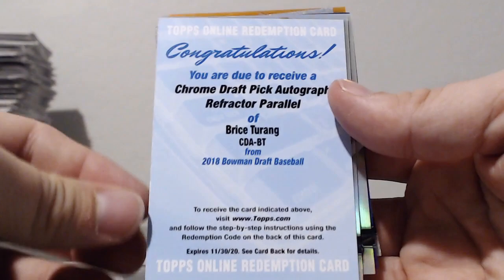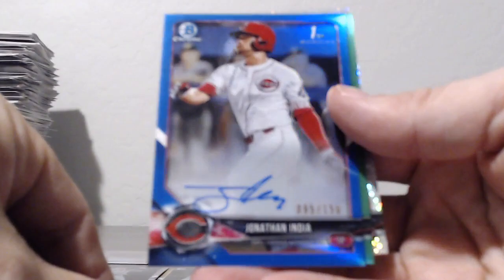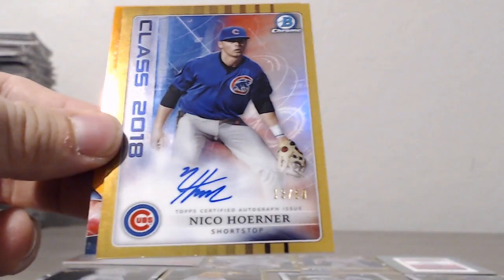Refractors: Jake McCarthy, Bryce Terang, Nick Schnell, Brady Singer. Purples: Alec Bohm. Blue wave: Jake McCarthy. A blue Jonathan India, a green Caden Griner, a sparkle Ryder Green, gold class of 2018 Nico Horner, and an orange Mason Denneberg.